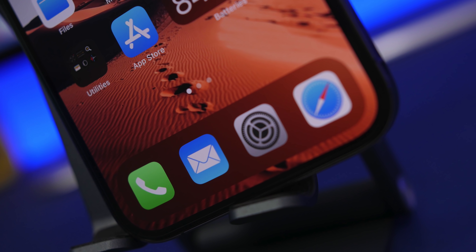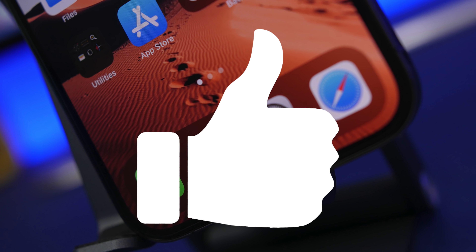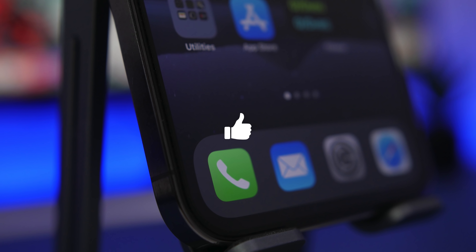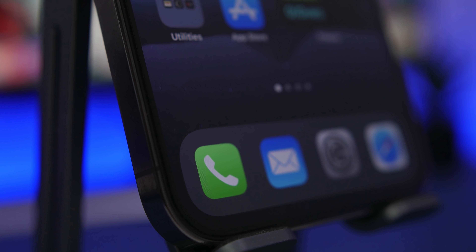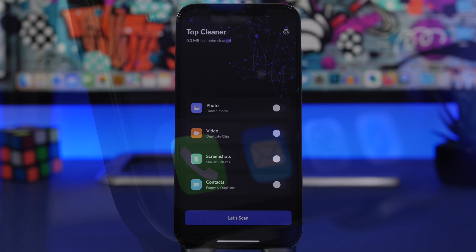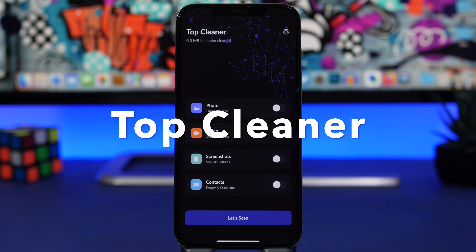Before I get into the video, I just want to ask you guys to quickly leave a like — that really helps a lot and will help the video and the channel do much better. If you appreciate the work, make sure you smash the like button.